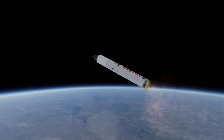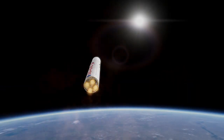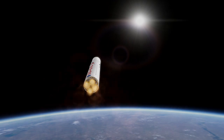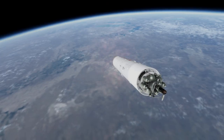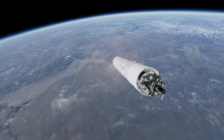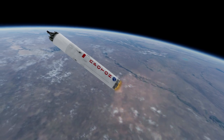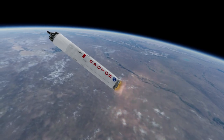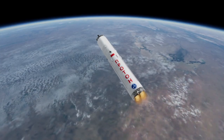Luna 15 however failed in that mission, crashing into the surface of the moon during the final phase of its descent. This is likely because the terrain altitude was not as expected. It is possible that even if it had been successful in its landing, it would not have returned ahead of Apollo 11, since prior to attempting to land it spent 52 orbits around the moon and only attempted a landing on July 21st, which was the day after the Apollo 11 landing.